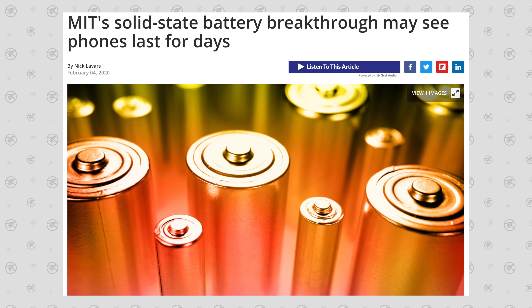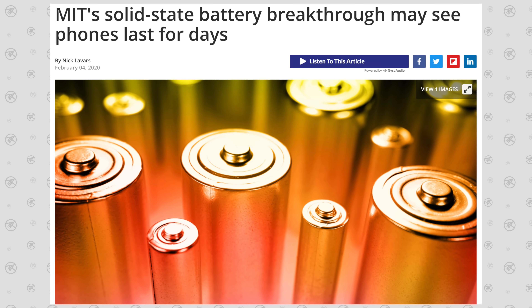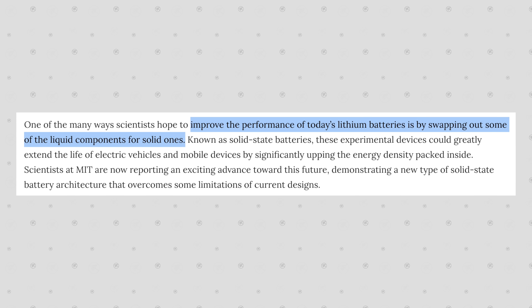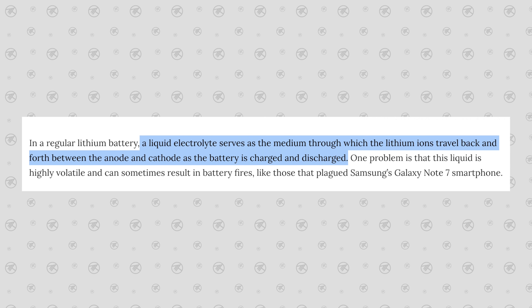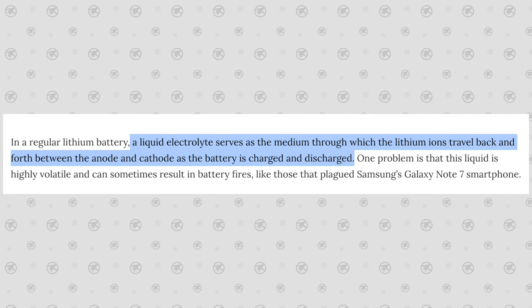Way back in 2020, researchers at MIT made a breakthrough with solid state battery technology which could allow phones to last for days without needing a recharge. The way that it works is by replacing some of the liquid components inside today's lithium batteries with solid ones. In today's lithium batteries, there is a liquid electrolyte which lithium ions use to travel back and forth between the anode and the cathode — the positive and negative components — while the battery is in use.